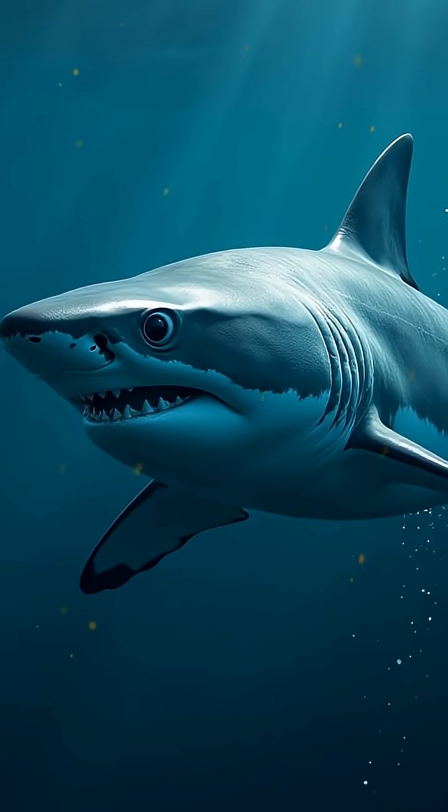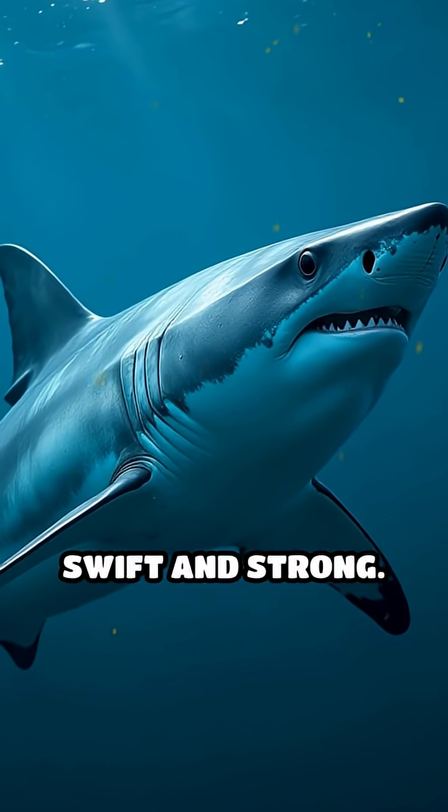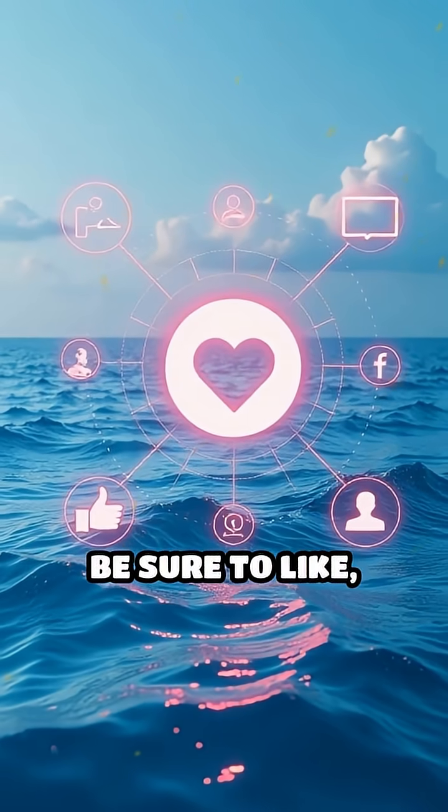Next time you see a shark, remember — you're looking at a creature built without bones, relying on cartilage to keep it swift and strong. Be sure to like, share, and comment at the end of the video.